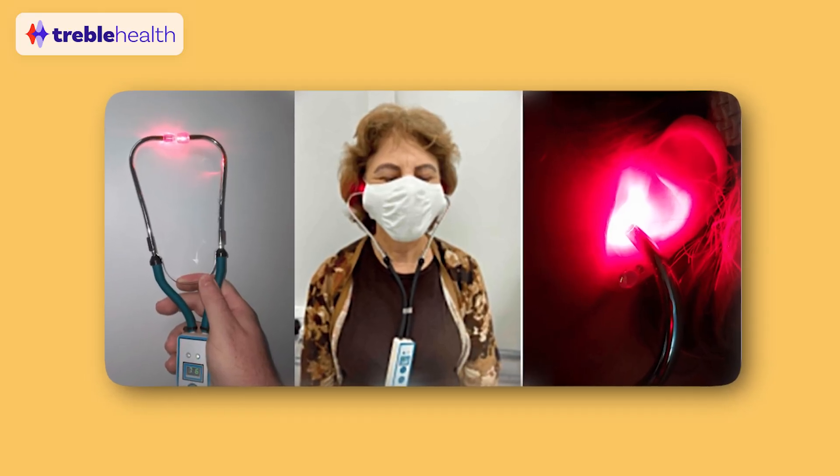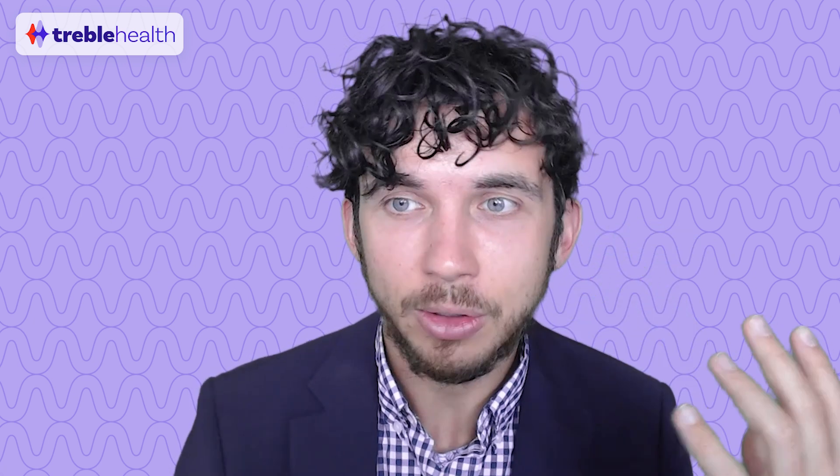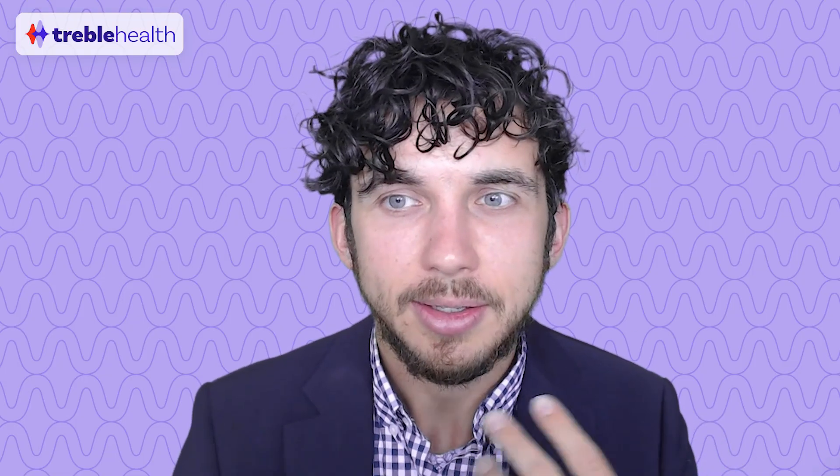First question: how does this work for tinnitus? Low-level laser therapy involves the application of laser light through the external ear canal. The laser light would penetrate the ear canal, eventually reaching the eardrum, medically referred to as the tympanic membrane. The extent of light penetration that gets behind the eardrum into the deeper structures of the ear, like the cochlea or the inner ear, depends on several factors, including the laser light wavelength, the power of the laser, and the properties of the different tissues at play. The eardrum itself is semi-transparent — it allows some light to pass through, but it also reflects and absorbs light, which can limit the amount of laser energy reaching those deeper structures.